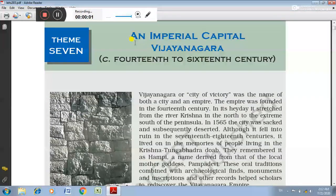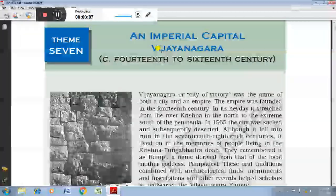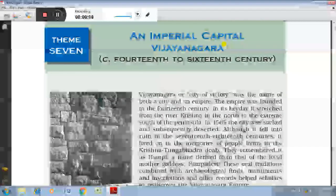Dear children, today I will discuss the royal centers of the Vijayanagara Empire and main features related to the royal center.